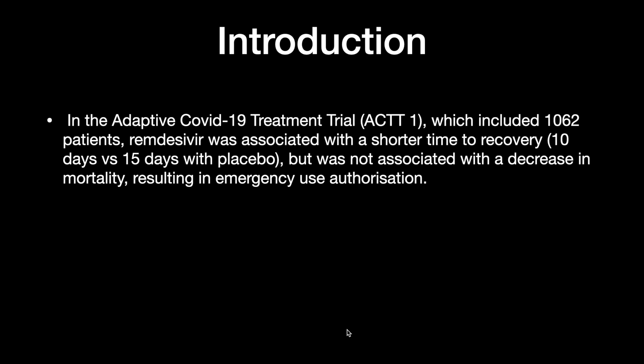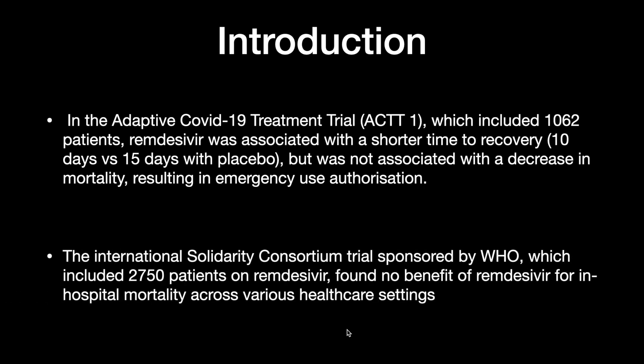The subsequent study, the International Solidarity Consortium sponsored by the WHO, included 2750 patients on remdesivir and found no benefit of remdesivir in terms of hospital mortality across various healthcare settings.